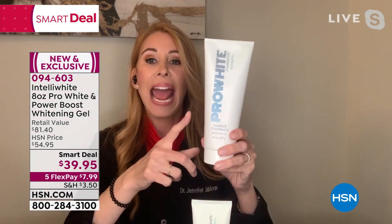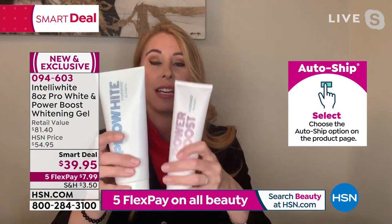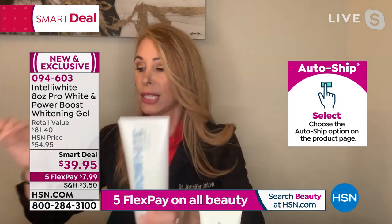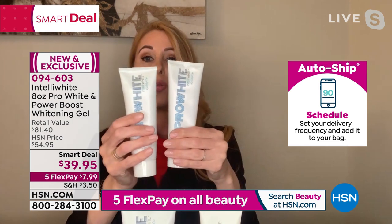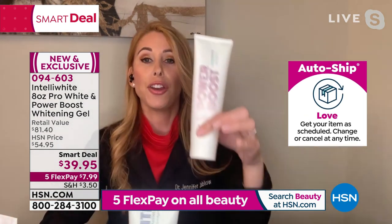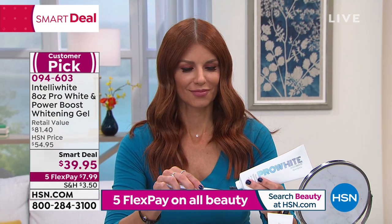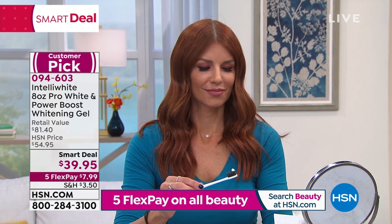We're giving you, basically for free, eight months of an award-winning toothpaste. I get this on auto-ship — I've never done an eight-ounce, which is basically two of the ones you normally pay for. You're getting this for free, and then you're getting the Power Boost as well. It works on all dental work. You'll see your teeth whiten after the first couple of days.